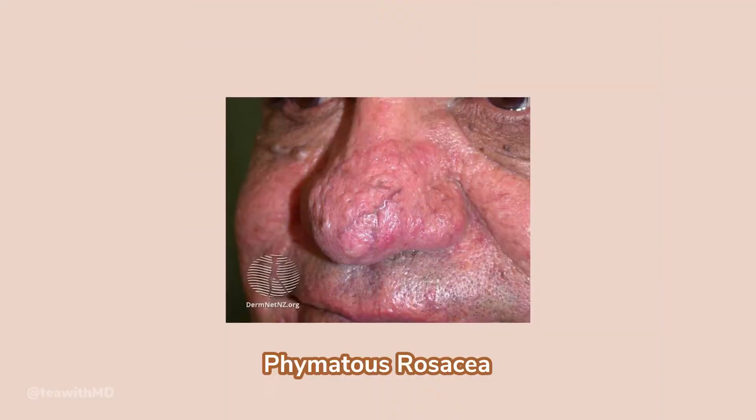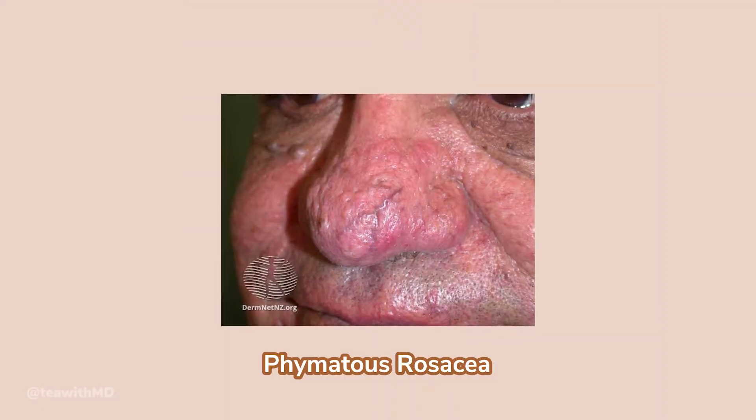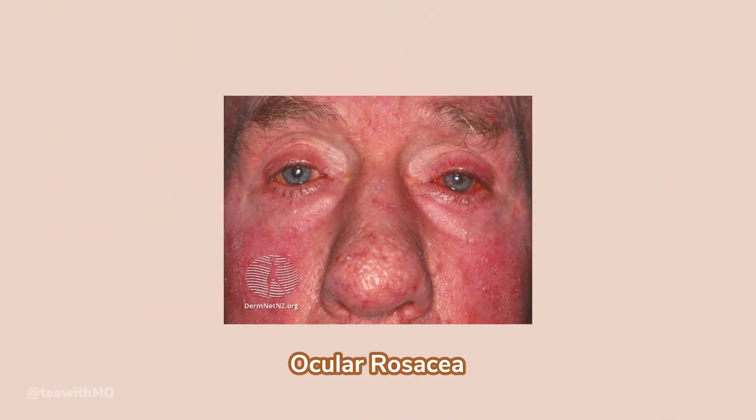The third type is called phymatous rosacea. You may not have heard of it, but you'll probably recognize it if you see it. This type affects the nose and results in a thickened, bumpy, and lumpy appearance over time - the nose actually changes shape, looks more bulbous, and gets reshaped by chronic inflammation from untreated rosacea. Lastly, number four, there's ocular rosacea, which manifests as dry, gritty, itchy, sensitive eyes - a lot of my patients describe it as feeling like sand in their eye.